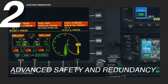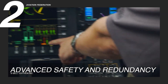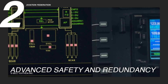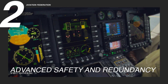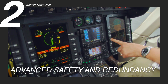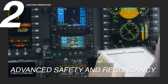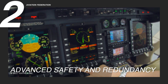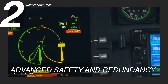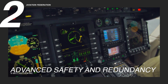Beyond engine management, the Bell 429 features a fully integrated glass cockpit equipped with advanced avionics, providing pilots with real-time flight data for accurate navigation and informed decision-making. The intuitive digital displays reduce workload while improving situational awareness, leading to safer and more precise flights. Meeting and exceeding modern crashworthiness standards, the Bell 429 includes energy-absorbing landing gear and seats designed to minimize impact forces during emergencies. Redundant hydraulic and electrical systems add another layer of reliability, making this helicopter a trusted option for high-risk missions.